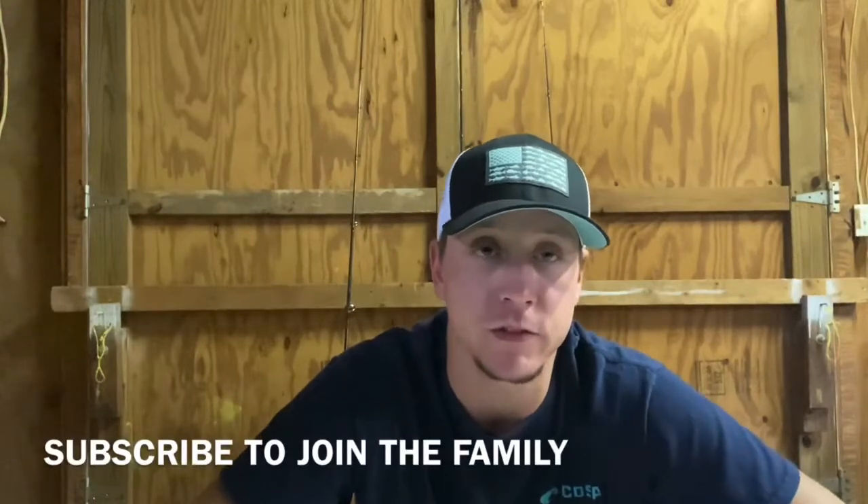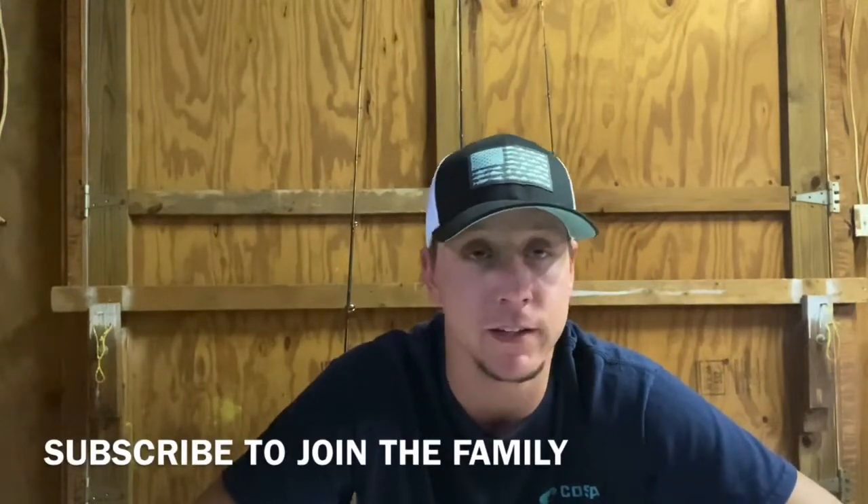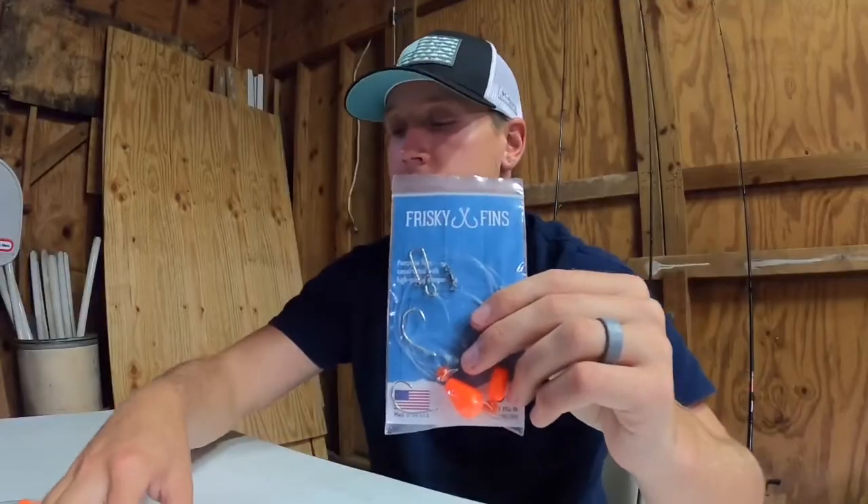What's going on everybody? Welcome back to Southern Family Living. If you are new to the channel, go ahead and subscribe. Join the family, it is free. We are doing a 500 subscriber giveaway very soon — we're about 50 subscribers away — so I'll be giving away some of these awesome rigs that Frisky Fins makes.